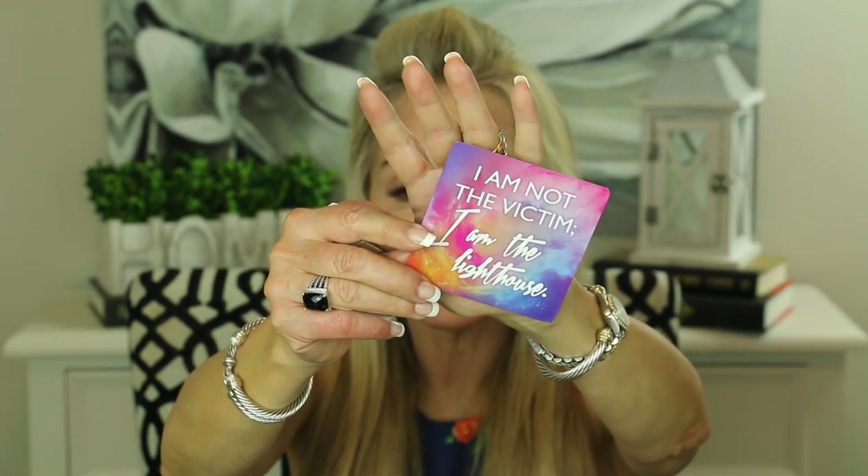I always like to leave you with a little thought for the day. I've been reading from these Miracles Now cards from Gabrielle Bernstein. Let me go ahead and choose a card — something good to think about for the day. I am not the victim. I am the lighthouse.